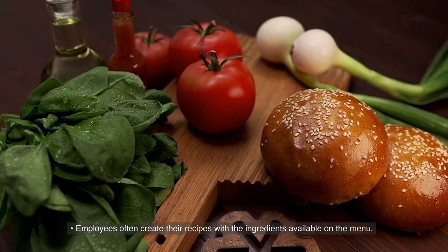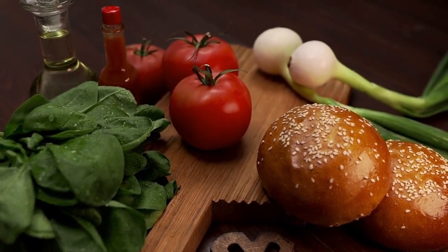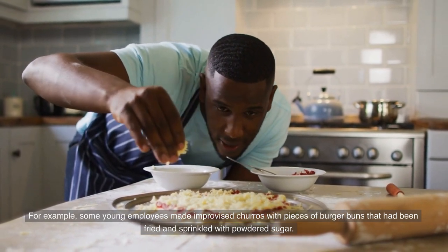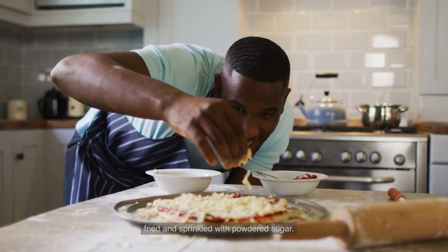Employees often create their own recipes with the ingredients available on the menu. For example, some young employees made improvised churros with pieces of burger buns that had been fried and sprinkled with powdered sugar.